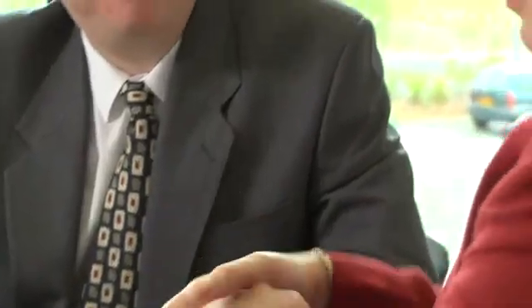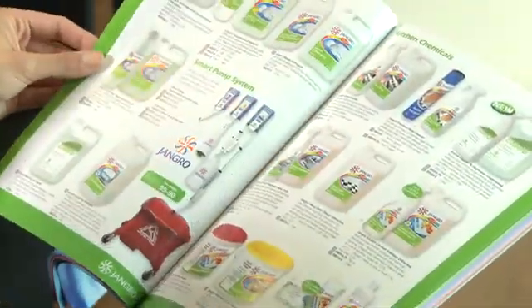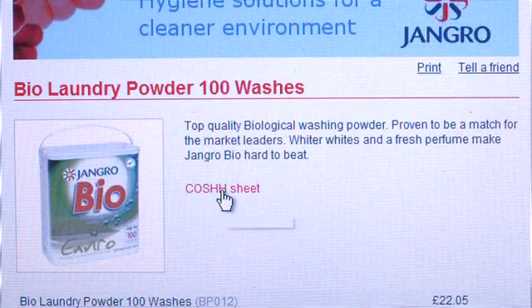As the UK's leading independent janitorial supplies company, Jangro is a conduit from manufacturers to users. This range will continue to grow as we work together to develop more environmentally friendly products. So check out our latest catalogue or website for new additions.